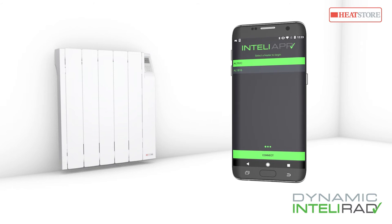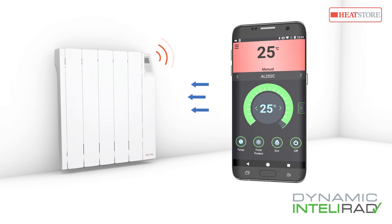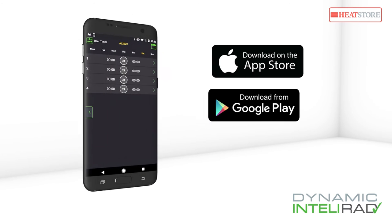Intellirad heaters can also be controlled effortlessly via your smartphone or tablet using the free Bluetooth Intelli app. The app is available to download from the Apple App Store or Google Play Store.